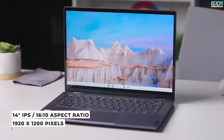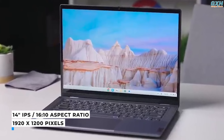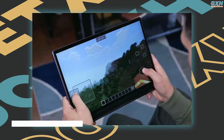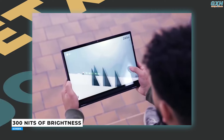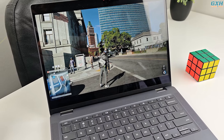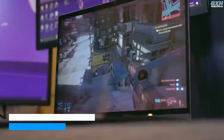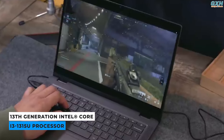The display is excellent — a 14-inch IPS panel with a 16:10 aspect ratio, 1920 by 1200 resolution, and multi-touch capabilities, which makes sense given that it can be used as a tablet. It radiates a respectable 300 nits of brightness, making it ideal for indoor use. One of the Flex 5i's main advantages is that it feels like a full-fledged laptop masquerading as a Chromebook. It has 8GB of RAM, 128GB eMMC storage, and an upgraded 13th-generation Intel Core i3 processor.